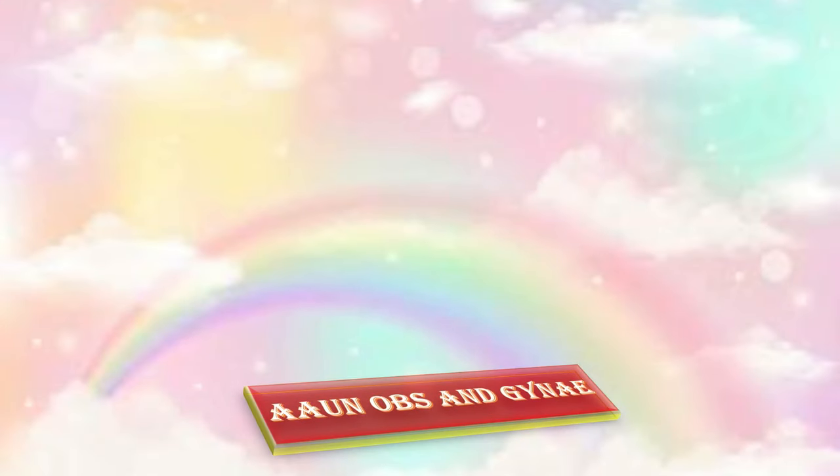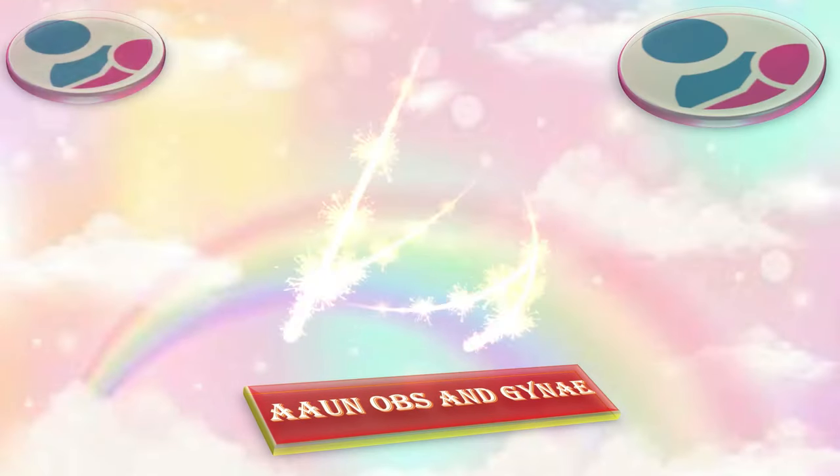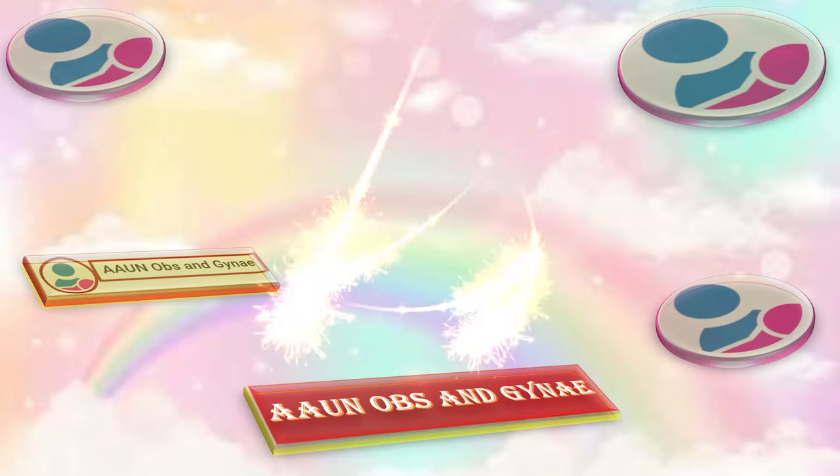Thank you so much. That was all about Mirena — its indications, the contraindications, the method of insertion, and the method of removal.